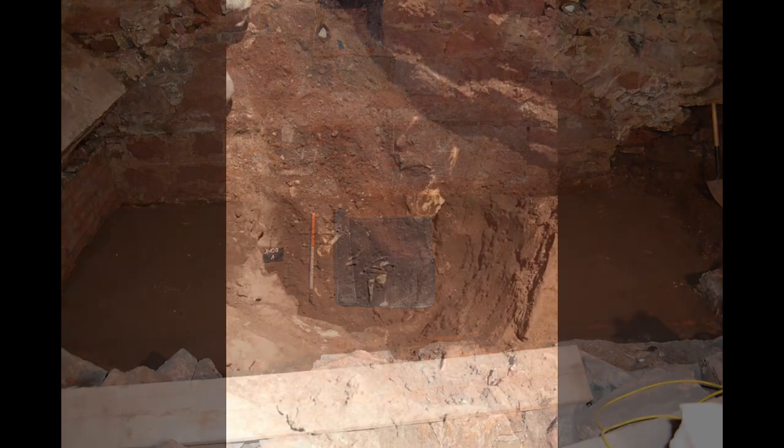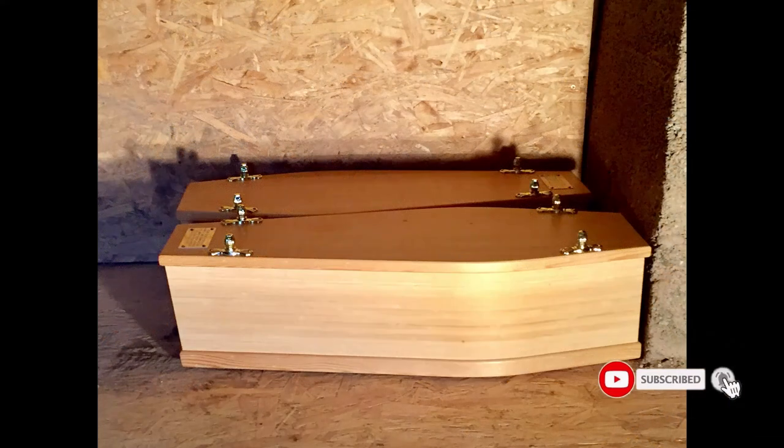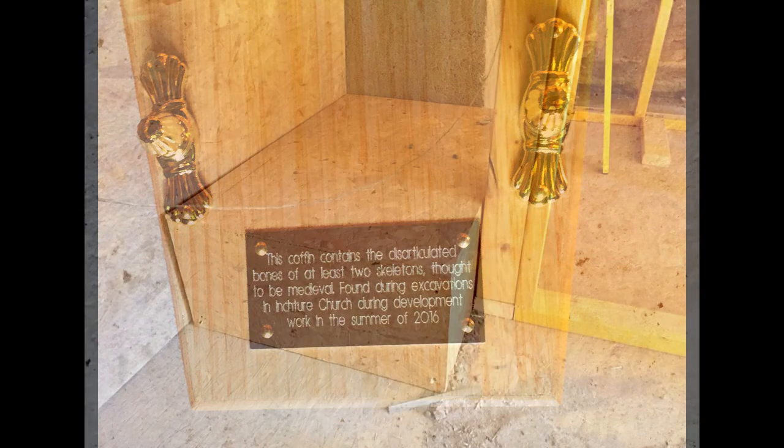Finding the vault and the subsequent recording was costly both in terms of time — we were delayed by around six weeks or so — and cost around £20,000. The cost was met in part by savings realised from other parts of the refurbishment which the Heritage Lottery Fund allowed us to use, and by using some of our contingency costs.